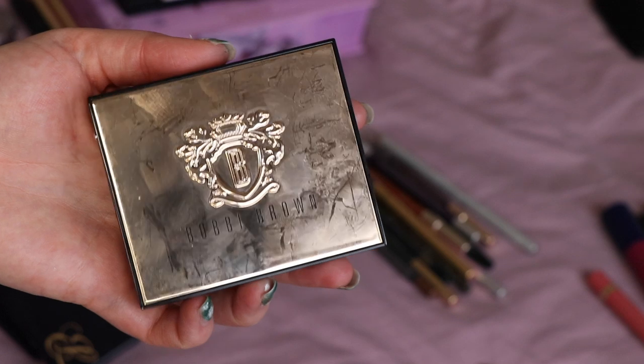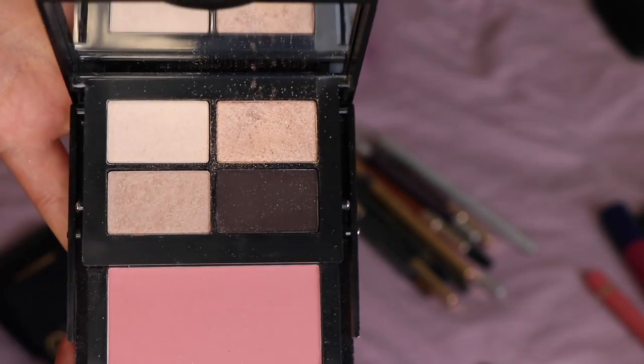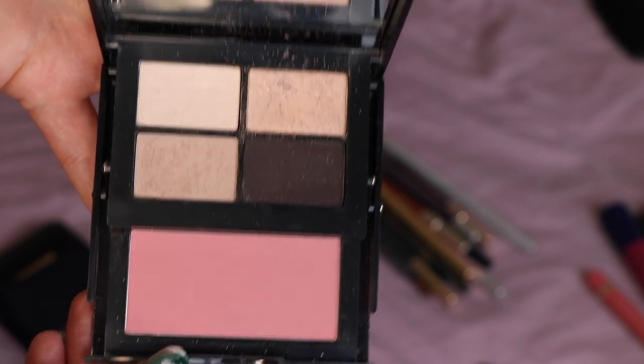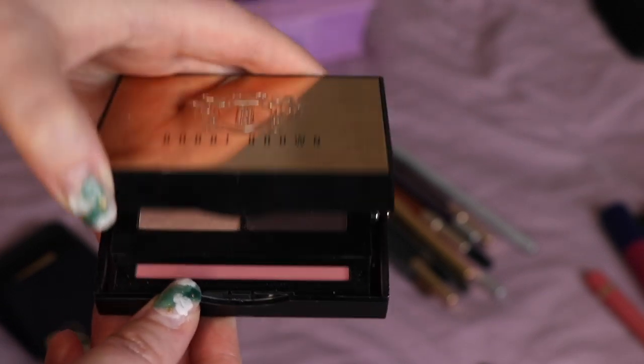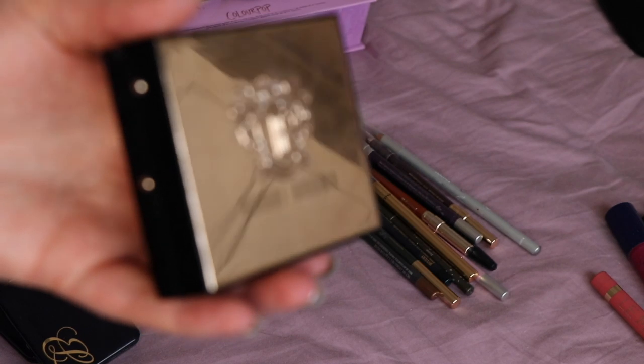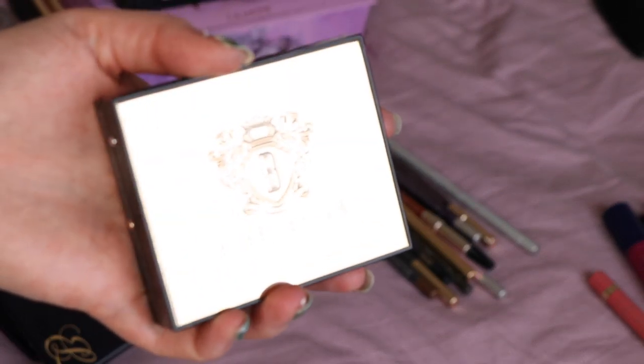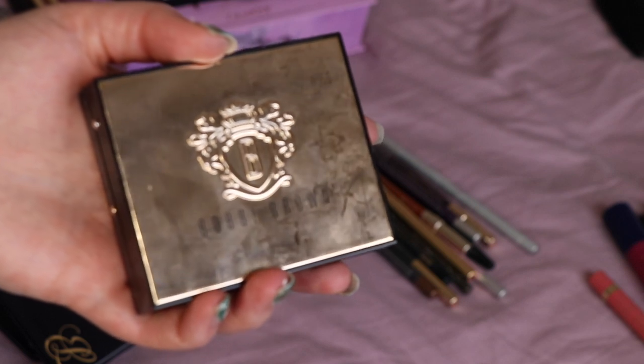Also used this little Bobbi Brown kit — it's a quad but it's also got a blush. These are really pretty but having used them, they're just shades I definitely own in other things. It's such a lovely pleasing little package that I just think somebody else should get it and be able to actually get the use of it. So I'm passing this one on.